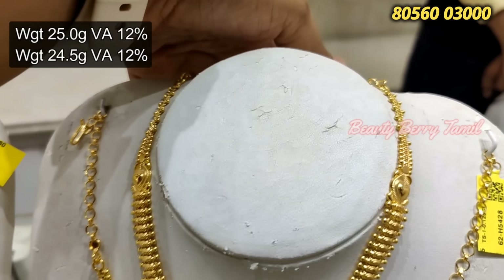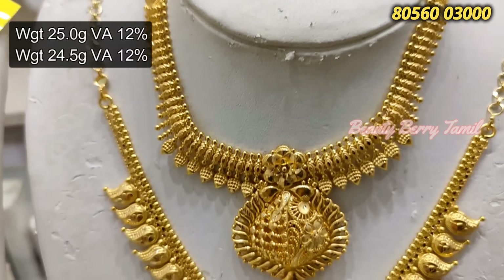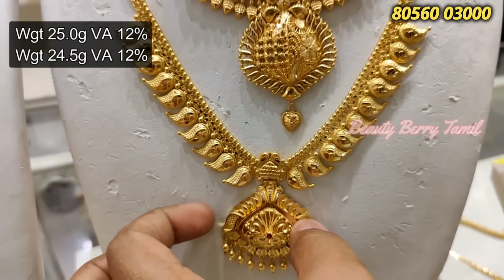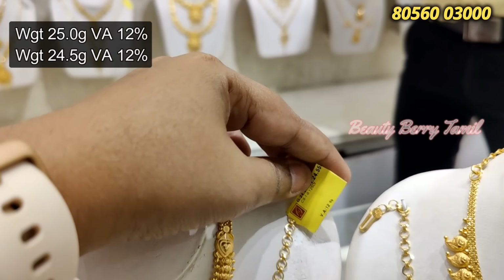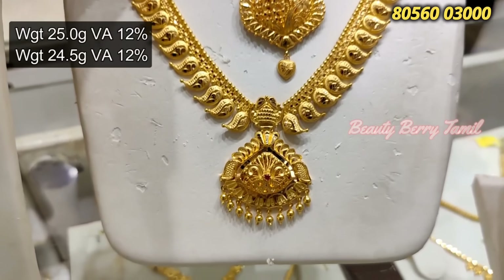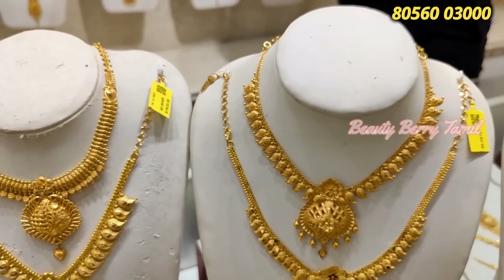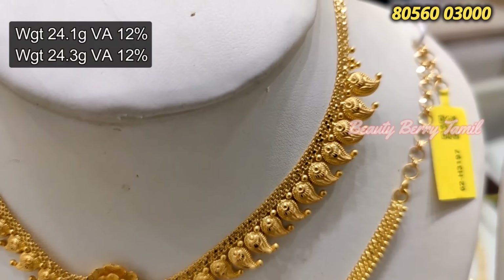Next we have the fancy pattern — Kerala design. This is a very broad necklace with a very broad dollar clasp. This is 12% wastage. We also have a full manga design — a very big one. You can see this fancy manga design and cast design also available. This is 24.5 grams weight with stone work, so stone charges apply along with gold weight charges.